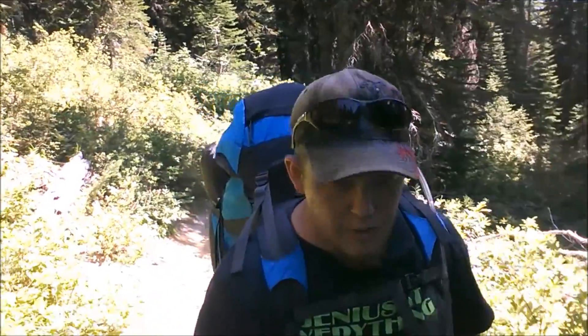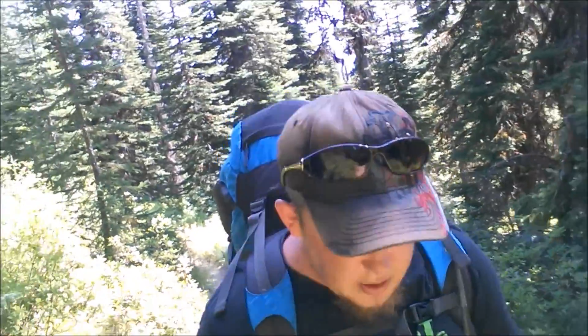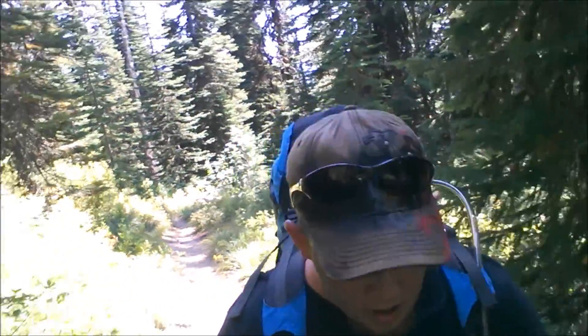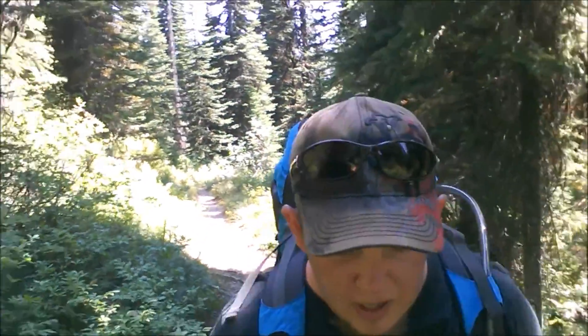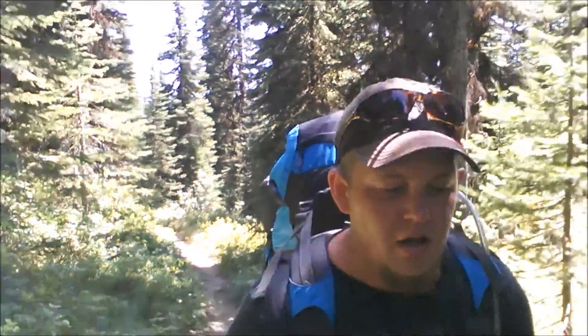I think I packed my backpack a little too heavy this time, so the trail is kind of wearing on me. It's not that bad though — it's a fairly gradual incline for most of the trail, but there are a few spots where it gets really steep. That's only a short duration, and then it levels back out again.